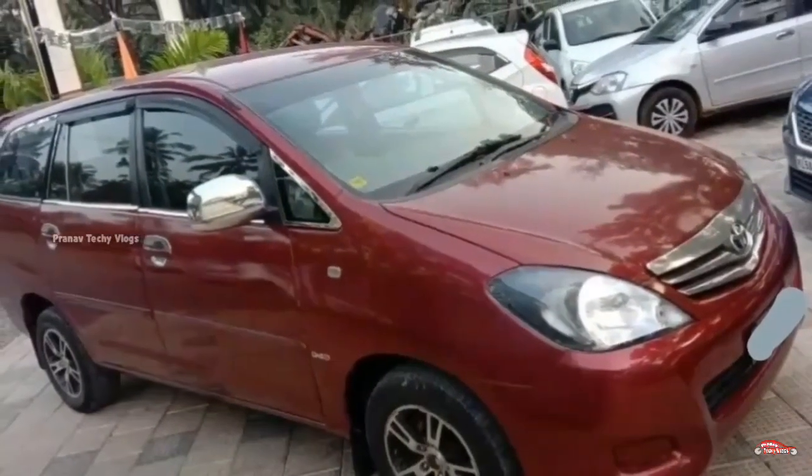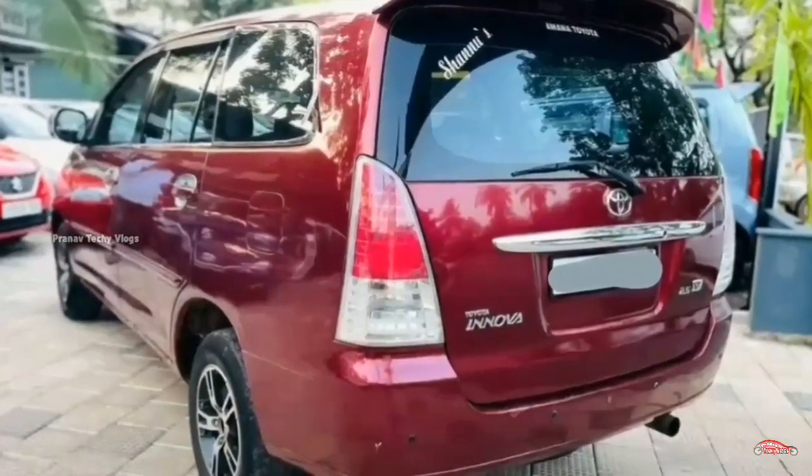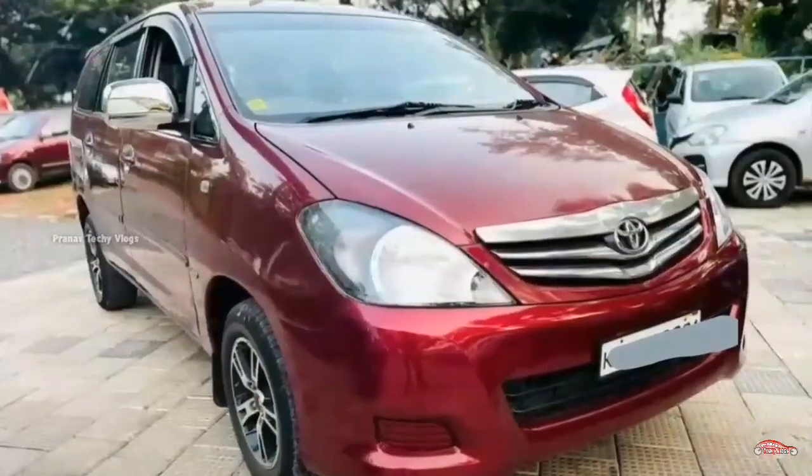The features include AC, power steering, photo power window, touchscreen wheel system, reverse sensor, rear wiper, reverse camera, alloy wheels, and remote central locking system. This is the full feature set.